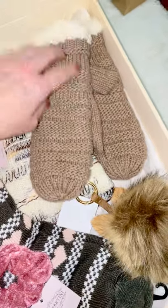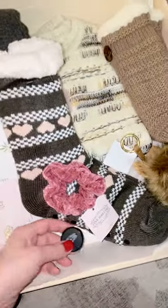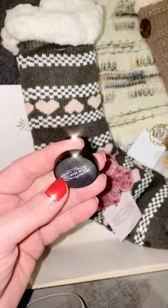We also have this beautiful kitty keychain and these beautiful cozy mitts that are super cozy inside as well. Then we also got this pop socket, which is really cool because you obviously stick it behind your phone.